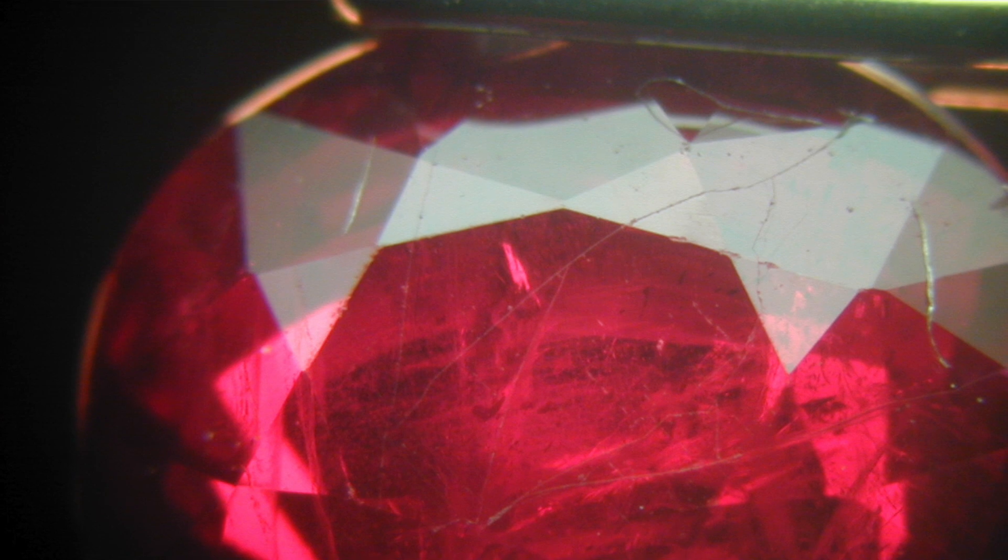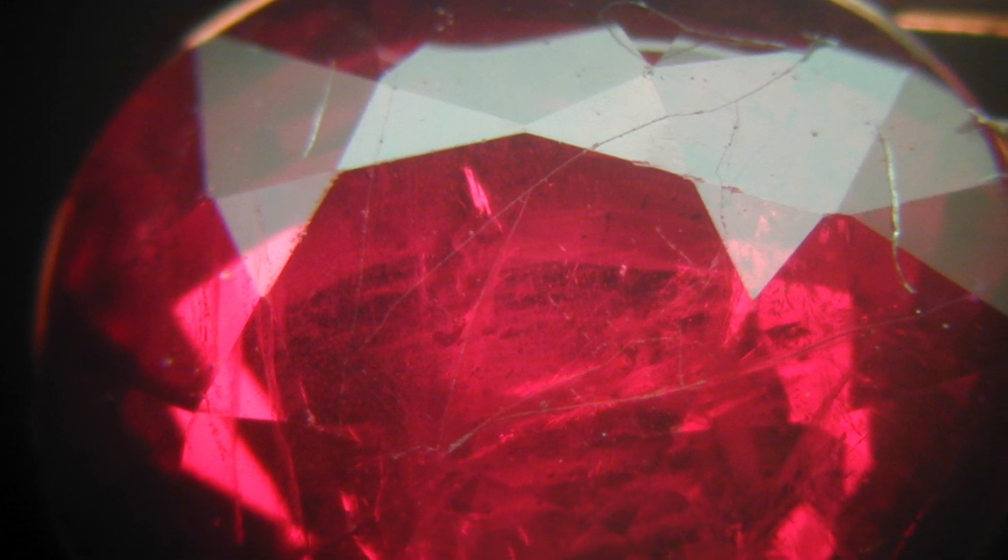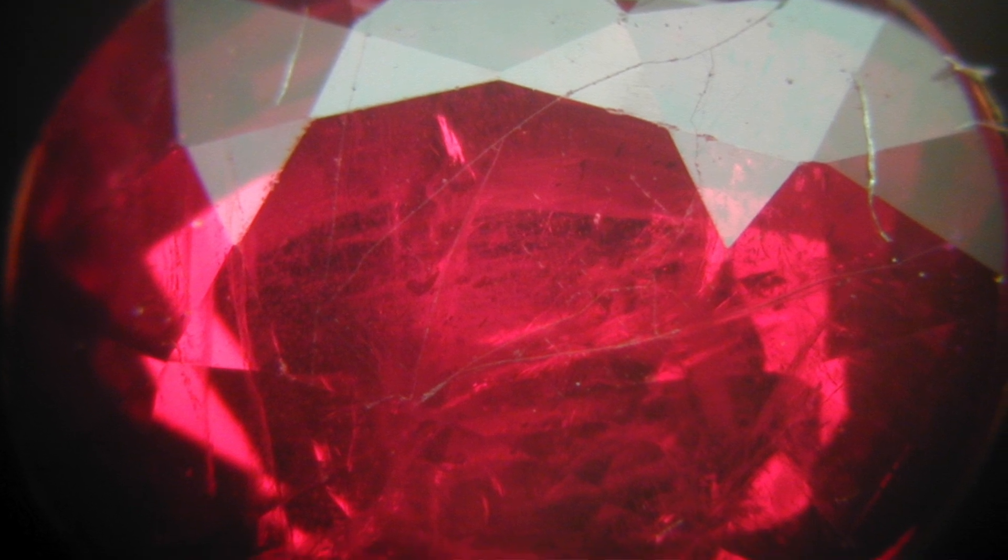On the other side of that coin, something like a ruby has commonly been treated with lead glass filling. It makes the stones look much cleaner and prettier than they actually are naturally. Now that is the basis of treatment, but why is this a problem? Lead glass filling is not stable. As soon as a jeweler puts his torch to that ruby, the glass is gone. And that's just one example of why stability is a big part of influencing treatments and how they determine value.